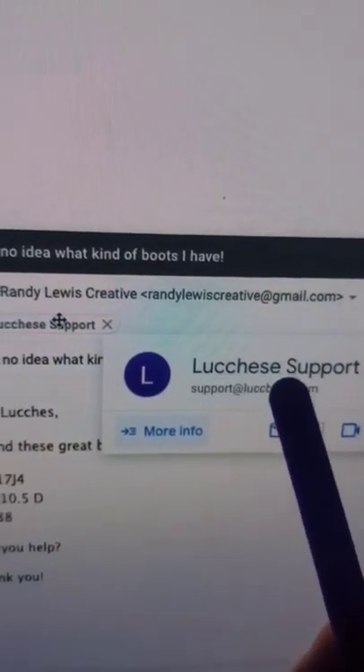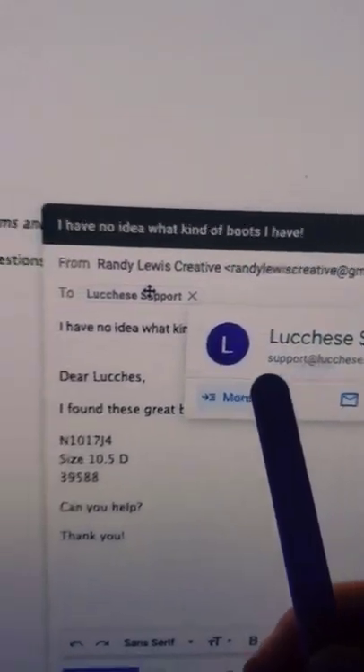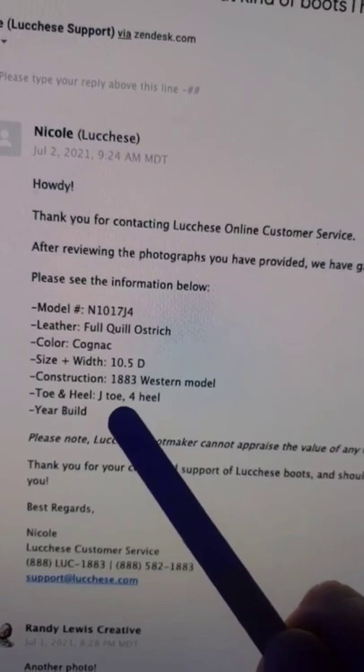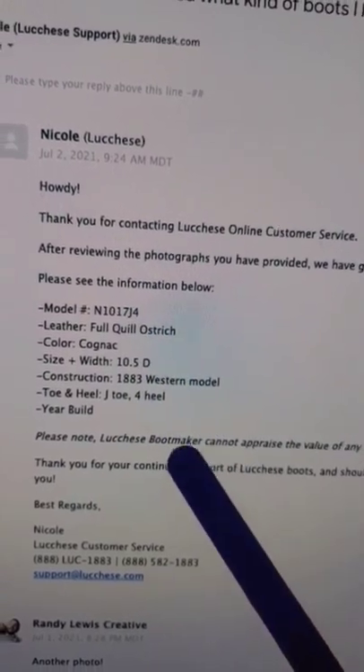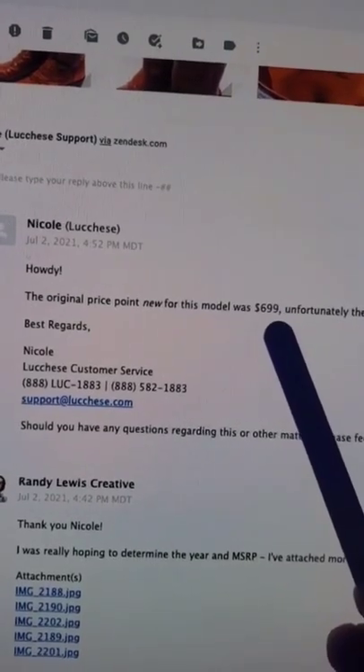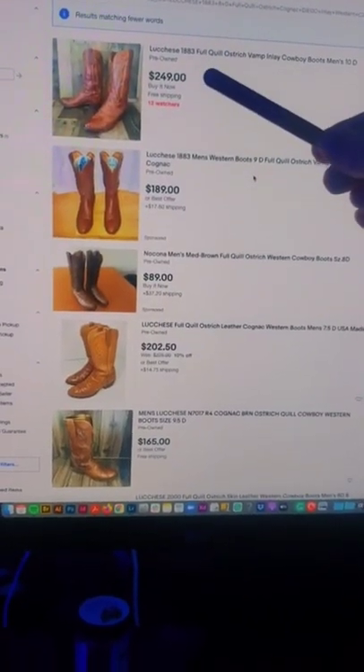This company is really cool — there's no information about these boots since they make so many, so I emailed them at support@lucchese.com. I let them know what I have and they emailed me back six hours later with exactly what I have and exactly how much they went for retail: $700 boots. You cannot beat that customer service.